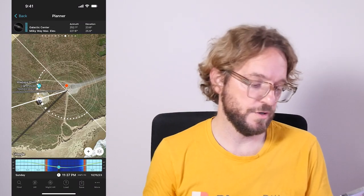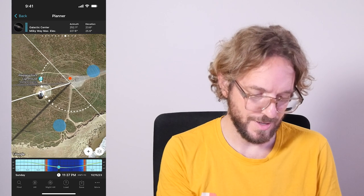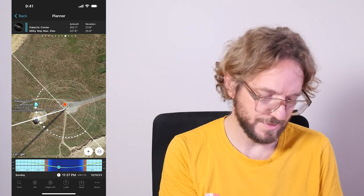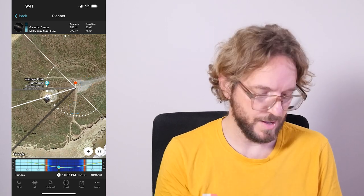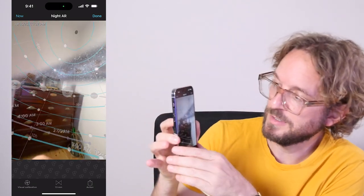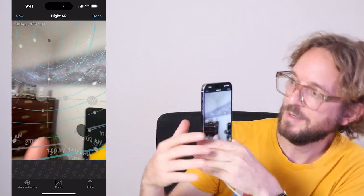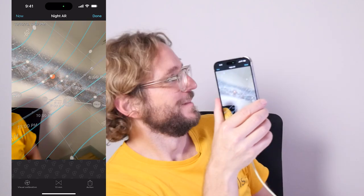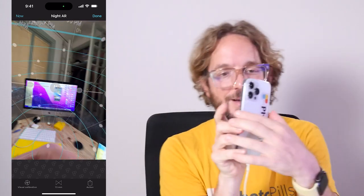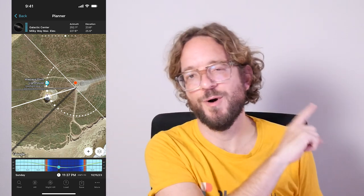In the Southern Hemisphere — if I put the red pin in New Zealand, South Island, next to Waipapa lighthouse — the Milky Way arches low in the sky above the lighthouse, which is a pretty cool shot. Tapping the AR button, you can see the Milky Way core and the Milky Way arching overhead. If you want to learn how to plan your Milky Way shots super fast, watch this video.